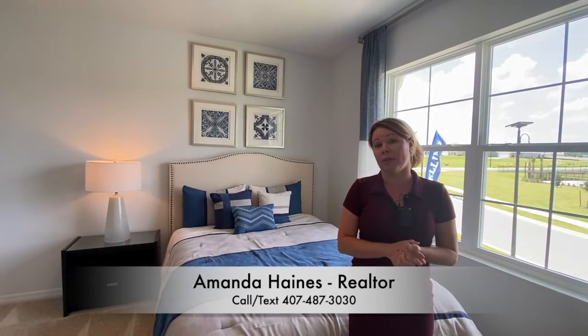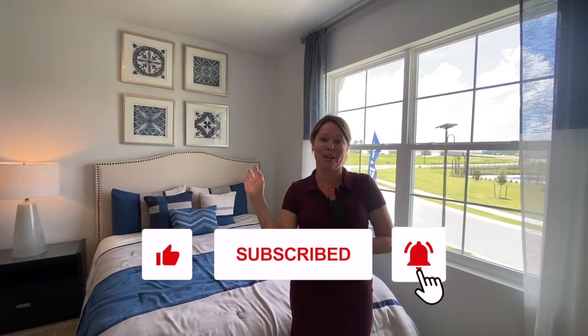I hope you enjoyed watching. Please subscribe to our YouTube channel — you'll see the phone number at the bottom of the screen. If you have any questions, give me a call. Thanks for watching!